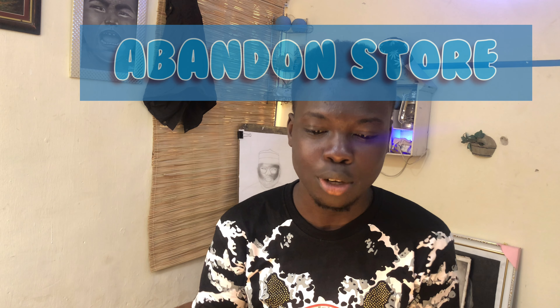Here is how I transform an abandoned store into a beautiful studio like this. I think it's amazing, so let me show you how I do this.